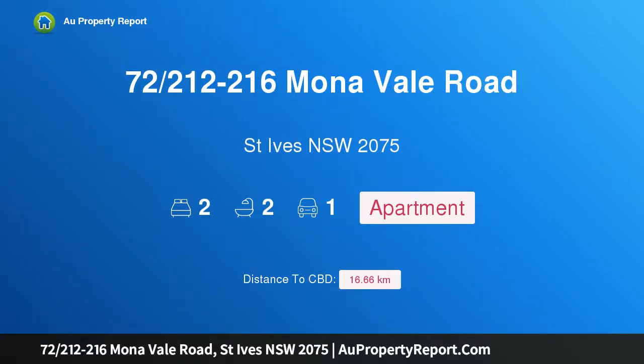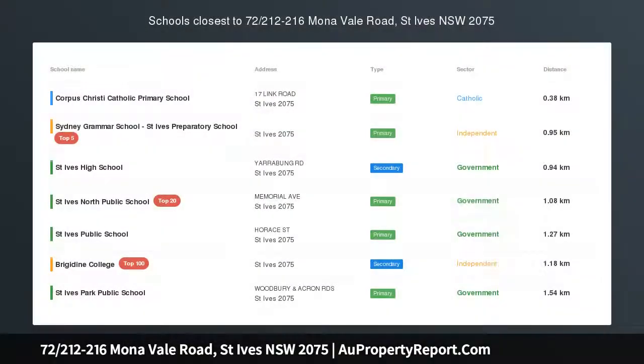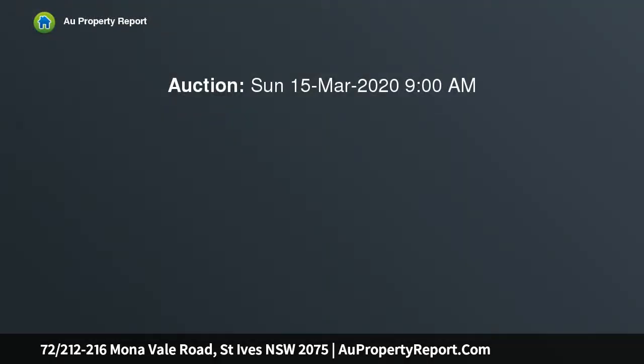I am glad to introduce property 72/212-216 Mona Vale Road, Saint Ives, New South Wales 2075. Designer lifestyle in a quiet position, nestled in Block B of the highly regarded Rosedale development, this fabulous two-bedroom corner apartment provides